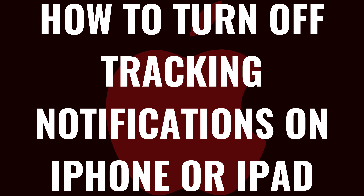I'm Max Dalton, and in this video I'll show you how to turn off tracking notifications on your Apple iPhone or iPad.